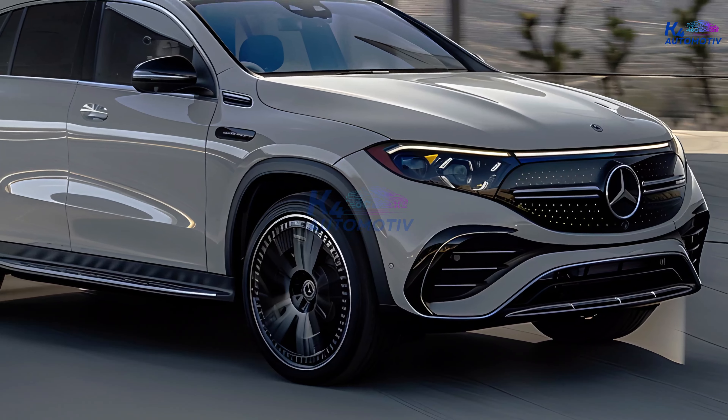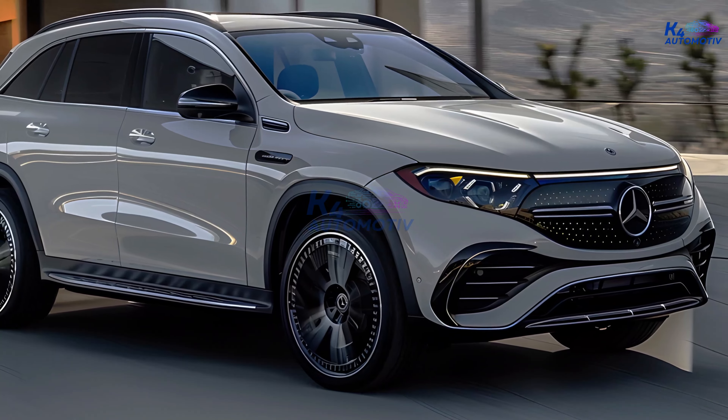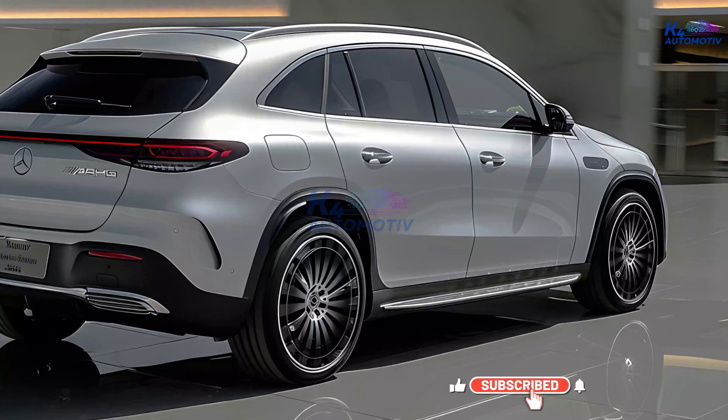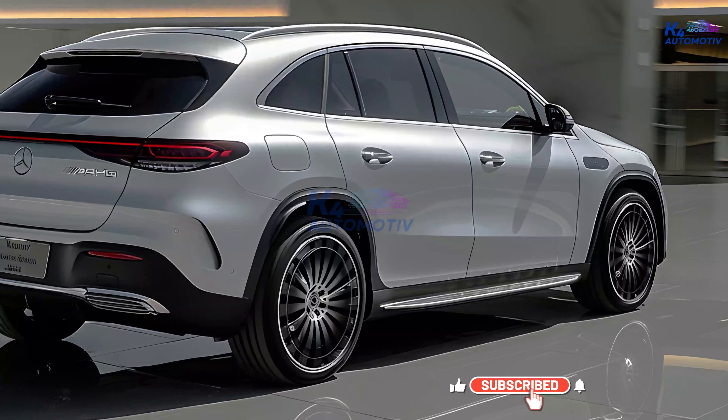Stay tuned for what's next in the evolution of the GLE. Experience the luxury, power, and innovation of the Mercedes-Benz GLE — the future of driving, today. Mercedes-Benz: the best or nothing.